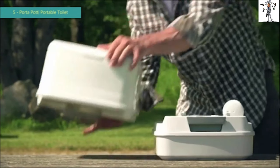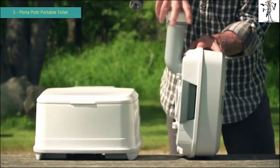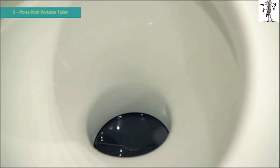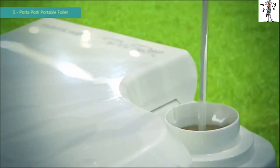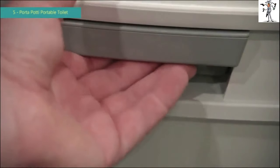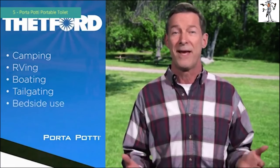The two-piece design and the subsequent ability to easily separate the two tanks adds tremendous convenience and functionality. Waste and odors are sealed off when not in use. The top half holds the fresh water used to wash down the bowl during flushing. The bottom half stores waste until it's time to be emptied into a toilet. A Thetford Port-a-Potty portable toilet is a natural for camping, RVing, boating, tailgating, or bedside use.